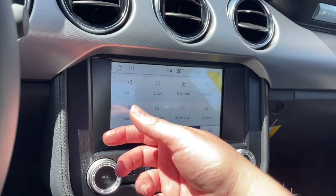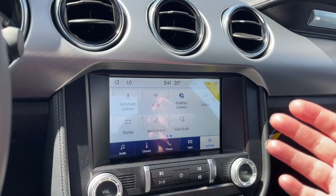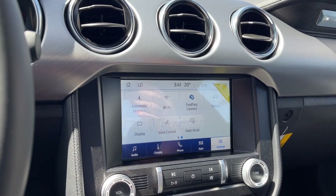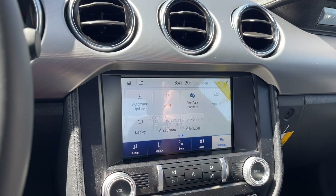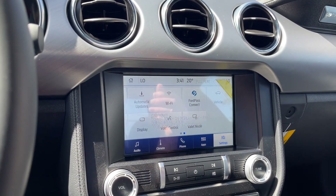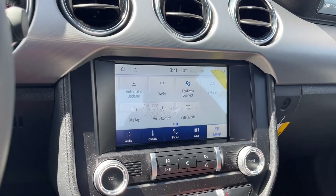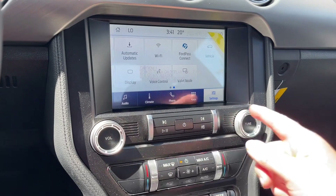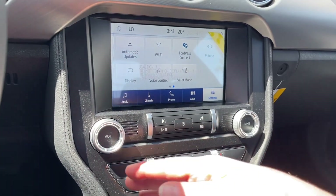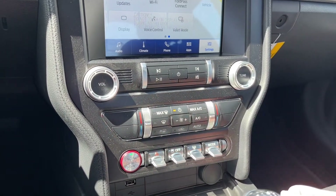In the settings, it's just a touch to find what you want: Bluetooth, Sirius XM, and General settings. Under General, you can change temperature units between Fahrenheit and Celsius, and switch between kilometers and miles per hour — useful if you're in the States. You can also change the look of your display screen, volume and tuner settings, and control the dual climate from here or from the dedicated controls below.